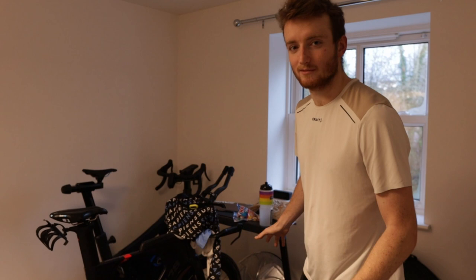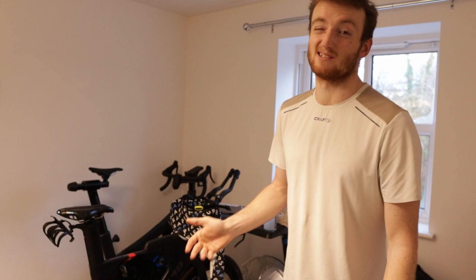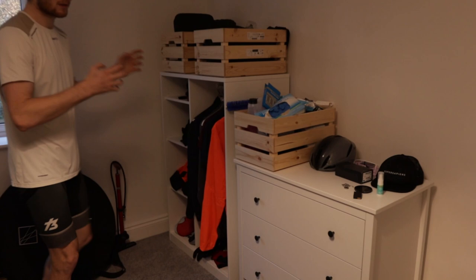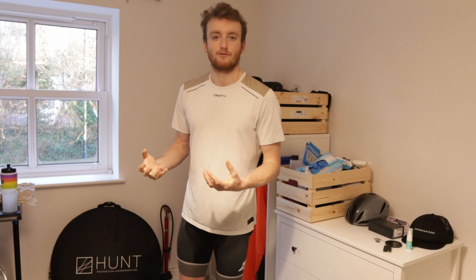I've gone a bit budget on this — it's not the Wahoo ecosystem because that stuff costs a lot of money. I've gone on Wiggle and got the cheaper stuff. It's the same thing, it just doesn't have the branding or look as cool. If you've got the money for the Wahoo stuff, definitely get it, but if not, don't worry. I've got all my training clothing set up here so everything is in this area — I just need to walk into this room and I'm ready to train. You need to set up your environment so that it's really positive and inducing for you to get your training done.